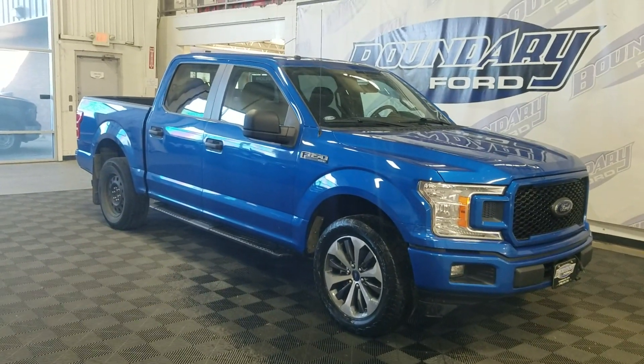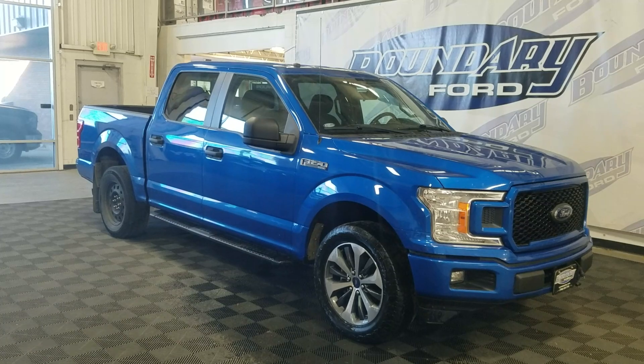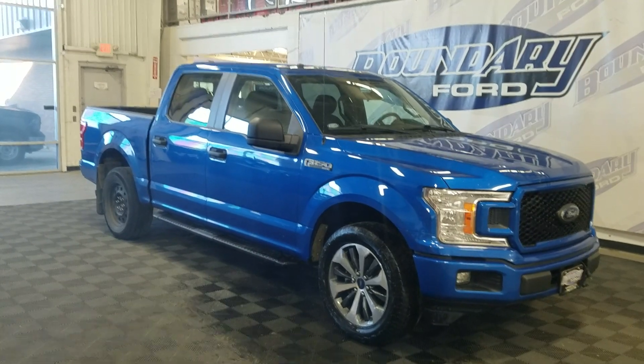Welcome to Boundary Ford, located at 2502 50th Ave, Border City. Today we have this beautiful pre-owned 2019 Ford F-150 STX.